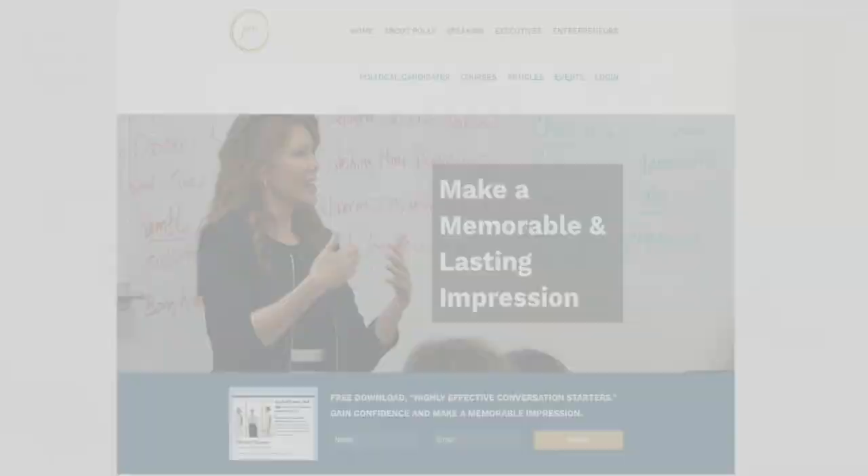Polly, these are great tips. Thank you so much for joining us. Thank you for having me. Have a great day. Polly Meyer has more resources on her website to help you make that memorable and lasting impression. Go to WCCO.com/links.